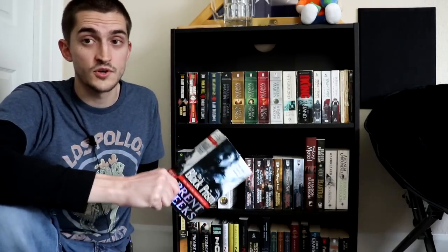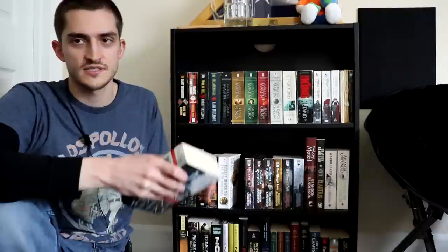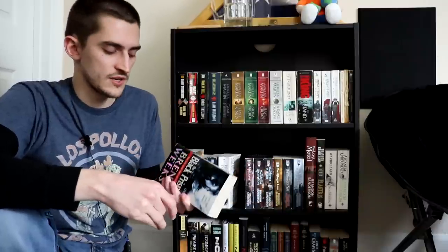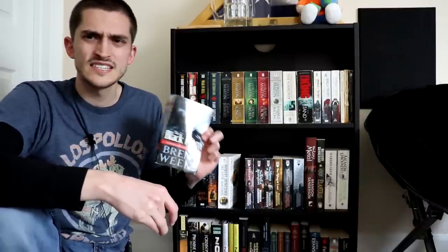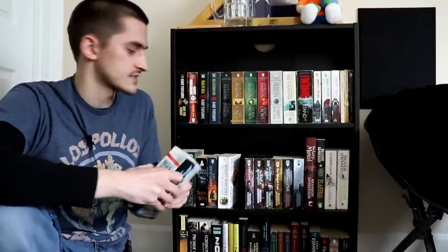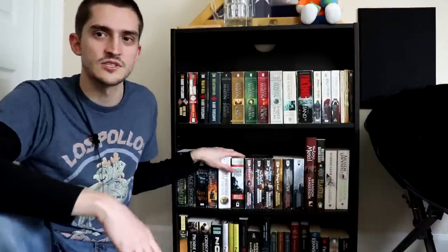I owned all five books at one point, but they just got so bad that I was like, I don't want these taking up space, so I got rid of all of them — including books two and three, which I still enjoyed quite a bit — but for whatever reason I just decided to keep hold of book one. I might get rid of this at some point — donate it, sell it, something — but I just can't bring myself to do it right now.